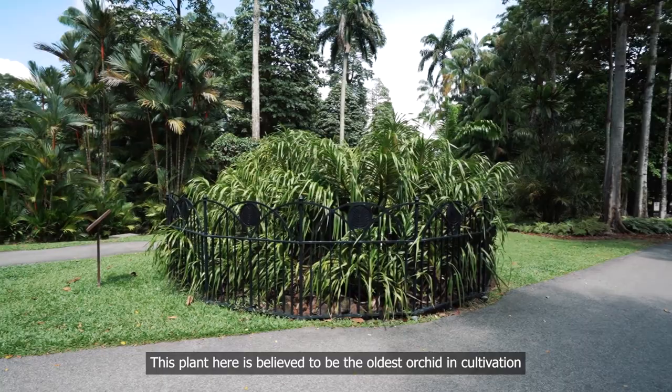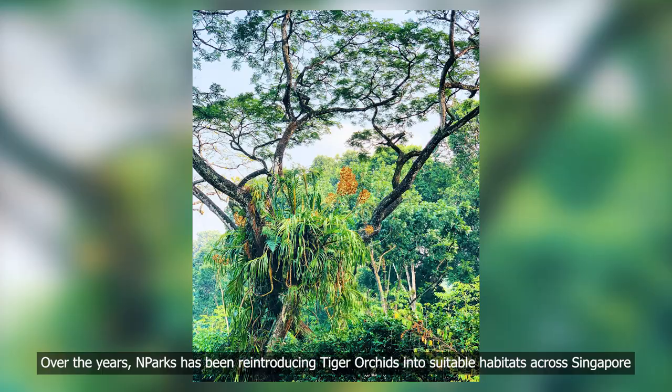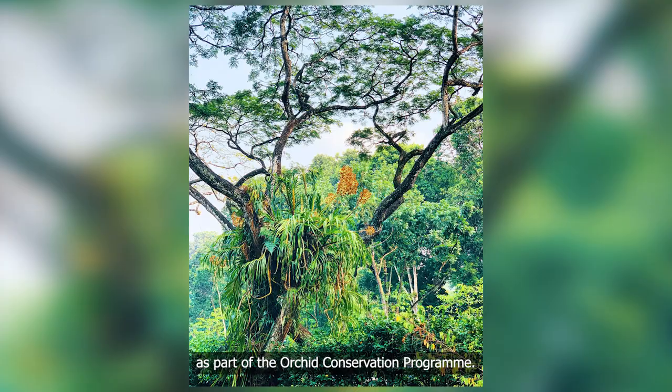The 10 cm white flowers are borne on an elongated shoot from the base of the stem. Each floral stalk is about 2 metres tall and carries about 40 long-lasting flowers. Over the years, NParks has been reintroducing tiger orchids into suitable habitats across Singapore as part of the Orchid Conservation Program. So the next time you're out, keep your eyes peeled for these native treasures.